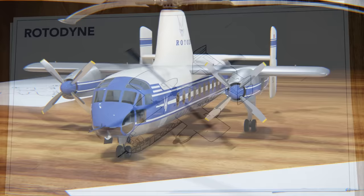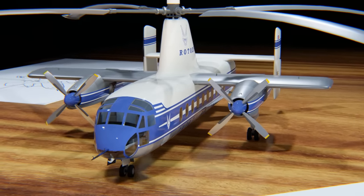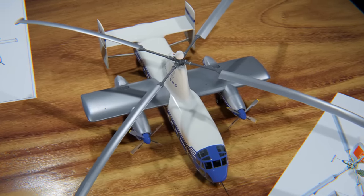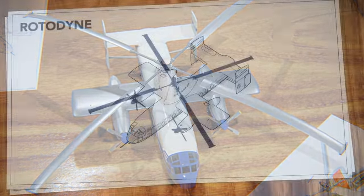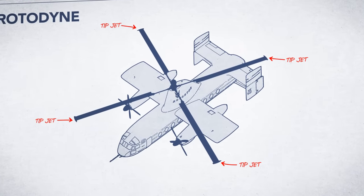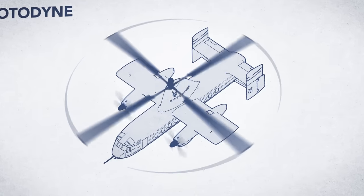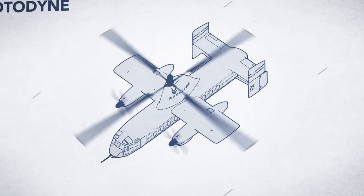With this unique design, the Rotodyne flew faster than any helicopter of the era, and it was far more efficient. And even though the rotor wasn't driven by a motor, the Rotodyne could still hover and take off and land vertically, just like any helicopter. That's because at the end of each rotor blade were small tip jets. During takeoff and landing, fuel and compressed air supplied by the turboprops would ignite to spin up the rotor. Once in forward flight, the tip jets were shut off and the rotor would once again spin freely.